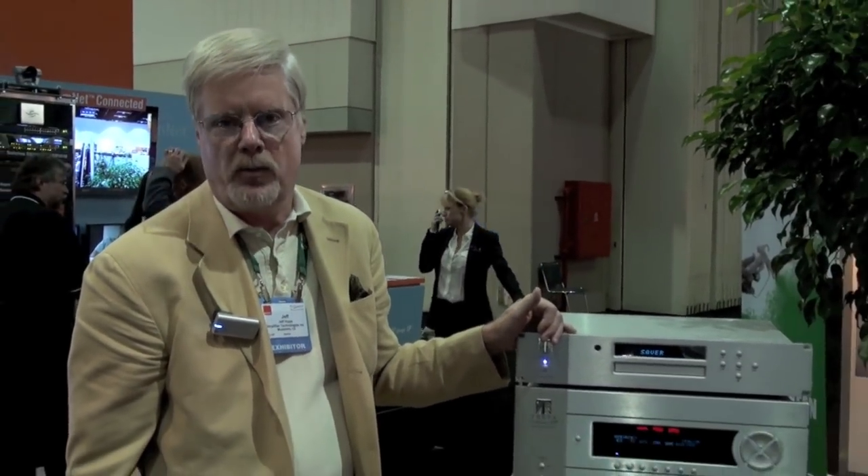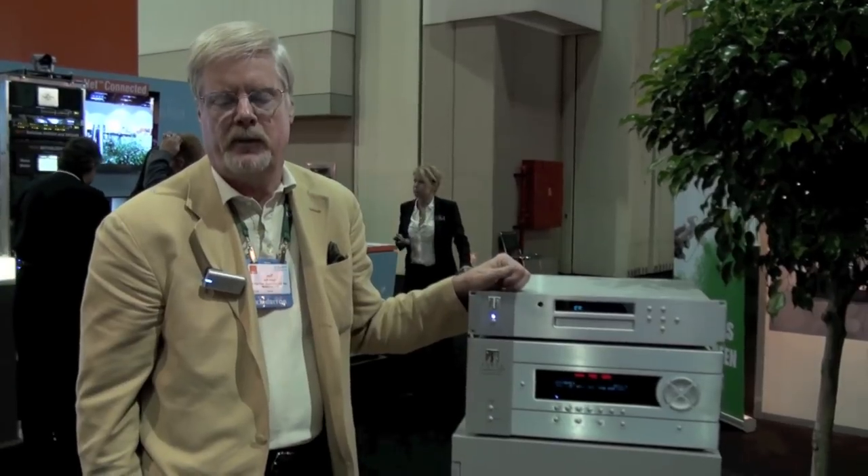Hi, my name is Jeff Hips and I'm the Senior Vice President for Amplifier Technologies. For those of you who aren't familiar with Amplifier Technologies, we manufacture amplifiers, preamp processors, and Blu-ray players for our own and other brands in our factory in Montebello, California.